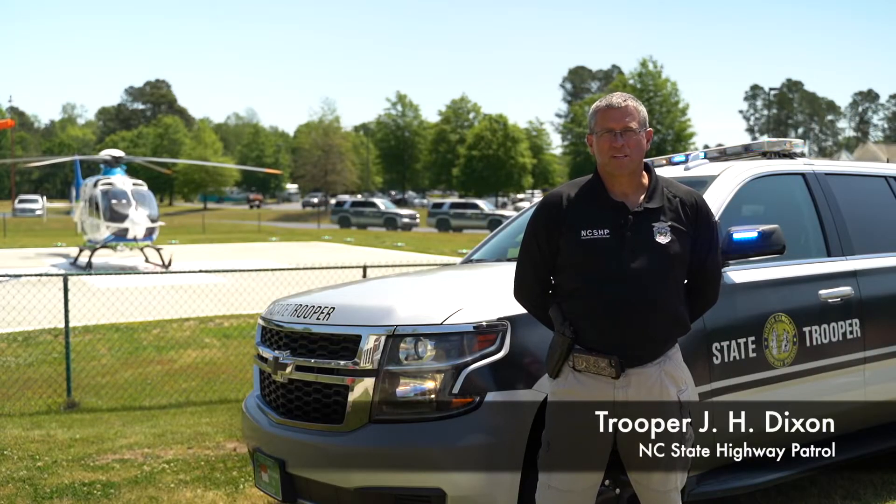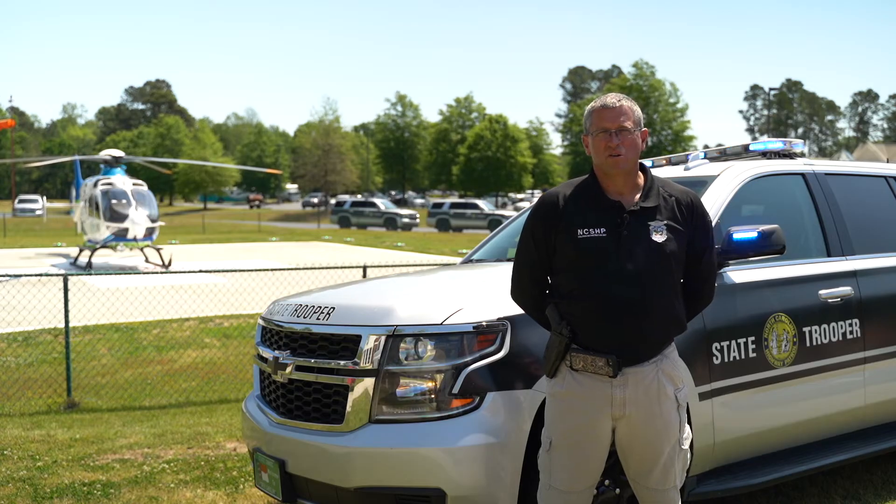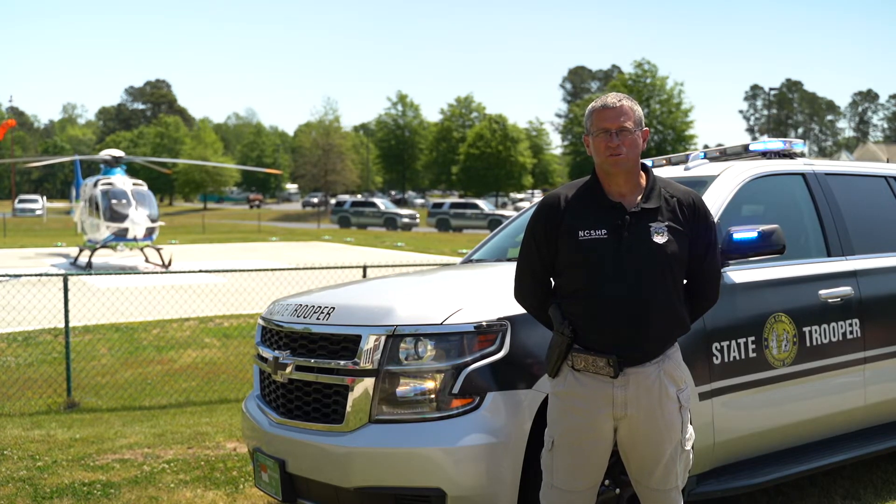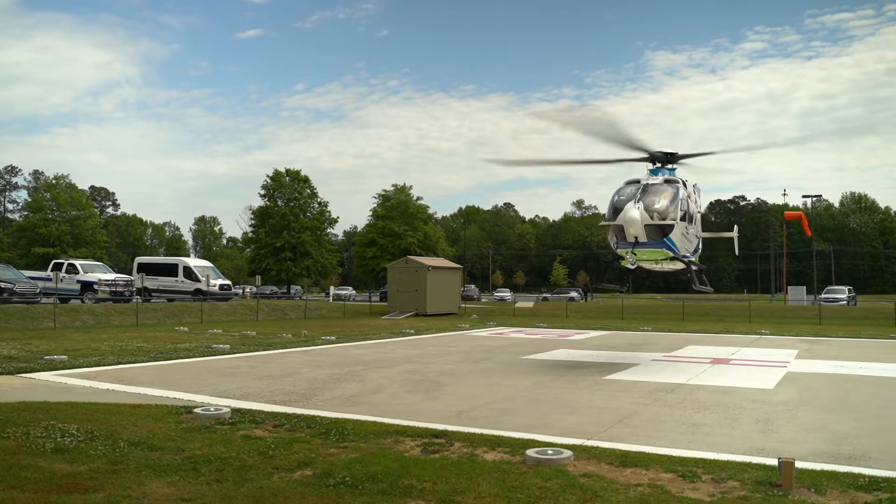Hey guys, my name is Hugh Dixon. I'm a Trooper with the North Carolina Highway Patrol. Thanks for tuning in to this virtual field trip. Today we're in Lornburg at Scotland Memorial Hospital. We're with the Cape Fear Valley Life Link flight crew, and today they're going to demonstrate their life-saving skills with the helicopter and their flight techniques.